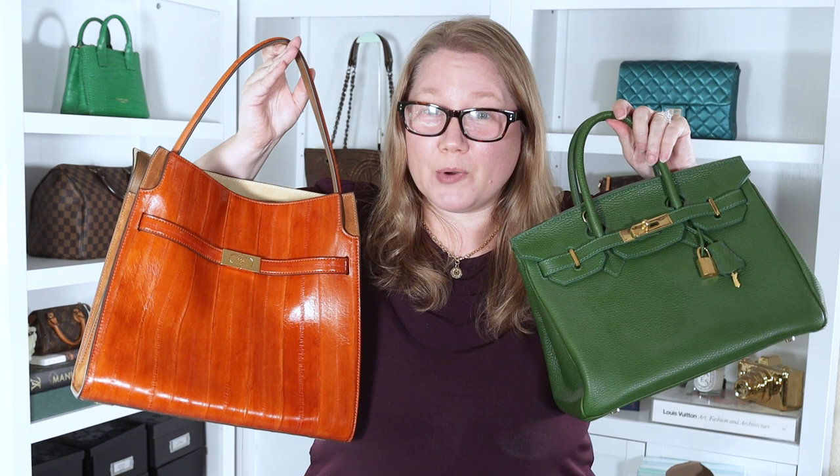But wait, there's more. I also have a bag that looks an awful lot like an Hermes Birkin, and I think the Radziwill double bag looks more like the Birkin than the other two. I also have another surprise bag to show you that also has things in common with this bag. Who's right? Who's wrong? And is this bag a great alternative for the more expensive ones? We'll talk about all that in this video, so stay tuned.